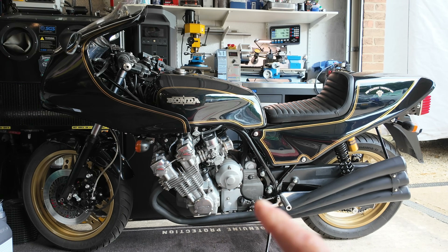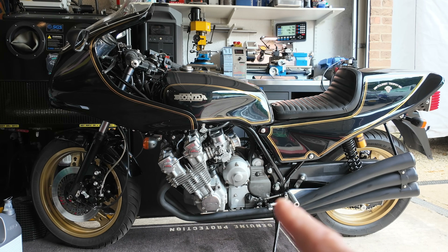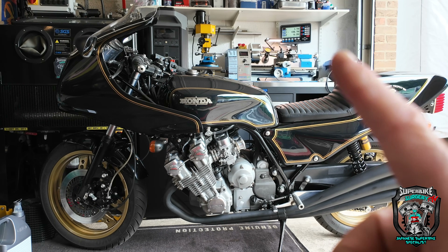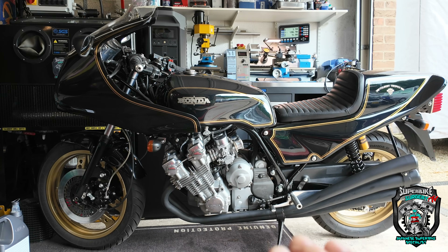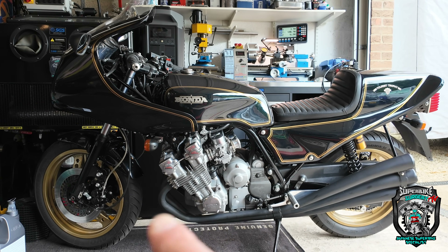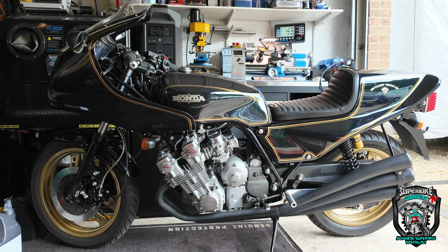Interesting one — don't see too many like this. CBX1000. This belongs to a customer of mine that I do quite a lot of work for on and off. It was built by a company, I think he said in Denmark or Sweden. As far as I'm aware it's never actually been on the road since it was put together, and it hasn't got a registration number yet in the UK. It's basically stood for a few years and it needs to be recommissioned, which is why it's here.